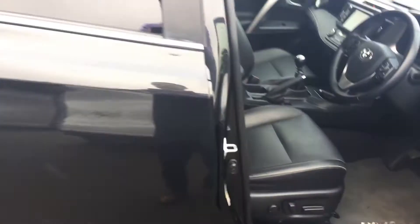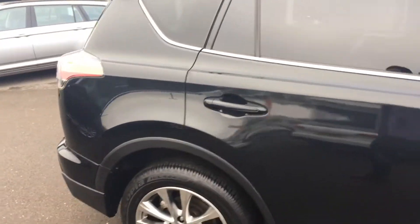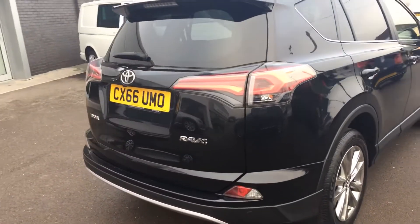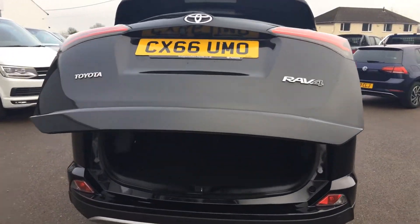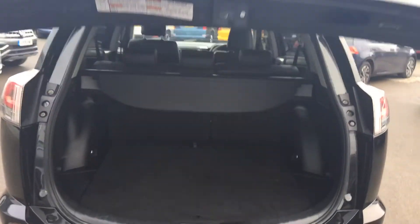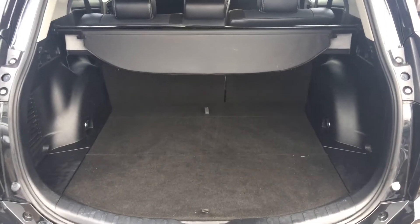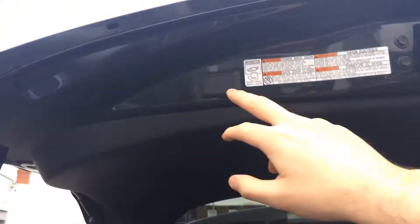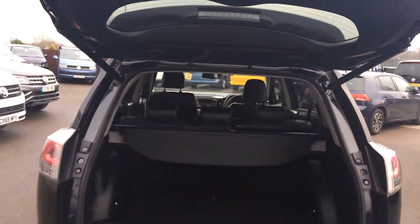Around the back it has tinted rear windows and an electric tailgate, so it's really easy to access the boot — just simply press the button on the key and the boot will open. Being an SUV it has sufficient space in the boot as well, with a load liner cover. To close the boot, just click that button up there and it will close.